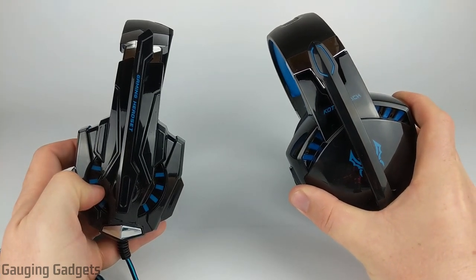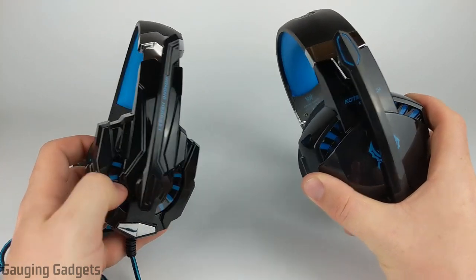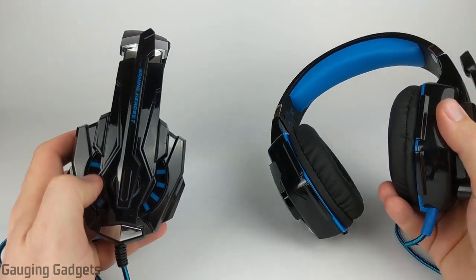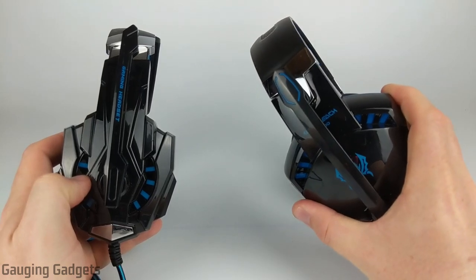Check the link in the description because I will have links down there to each of these. First, let's start with the price. The G9000s right here on the left are currently priced around $20, where the G2000s are priced around $25.